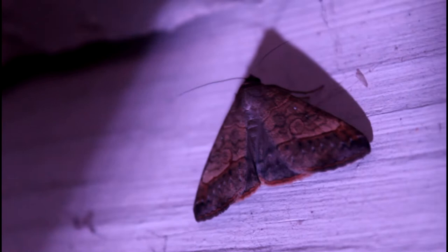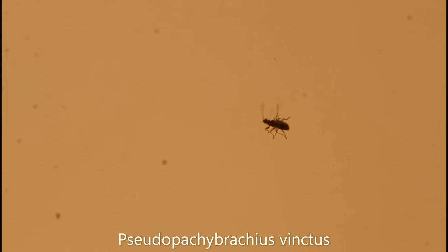It's always fun to see larger sized moths coming to a light. This little insect right here is a kind of dirt-colored seed bug called Pseudopachybrachius vinctus. This species is the most common member of its genus here in Florida, and can be easily recognized by the reddish coloration on the front legs.